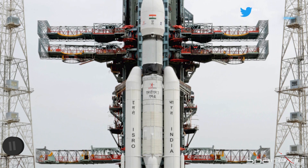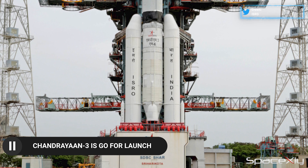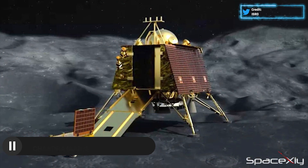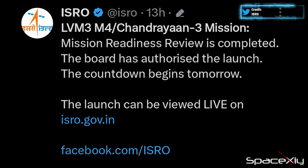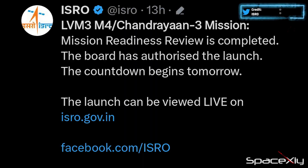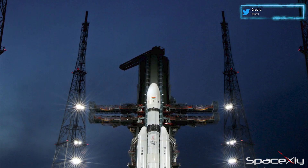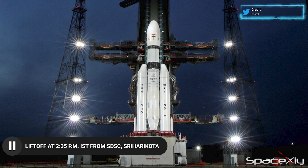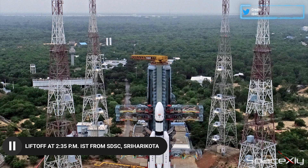It is less than 24 hours from the launch of India's ambitious and most important mission of the year, the Chandrayaan-3 mission. Teams have completed a launch readiness review and with no issues reported, the mission is now go for launch. The medium heavy lift LVM-3 rocket is standing vertical at the second launch pad at Satish Dhawan Space Center in Sriharikota, Andhra Pradesh.